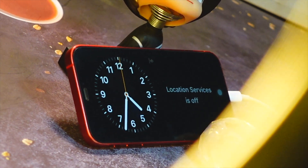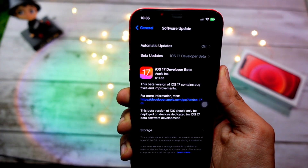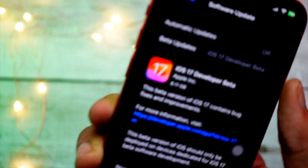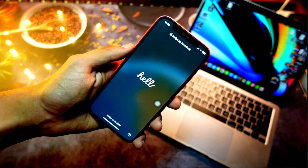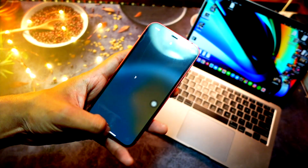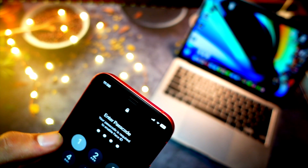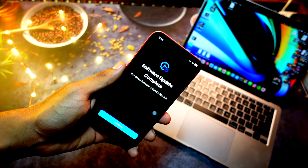The only fix is to install the IPSW file of the iOS 16 signed version — which as of this recording is iOS 16.5.1. Install it, then open iTunes or the Finder app on your Mac, connect your device, put it in recovery mode, then hold the Option key and click Restore, select the IPSW file, and you're good to go. You will be downgraded to the older version. Make sure to have a backup of your device first.